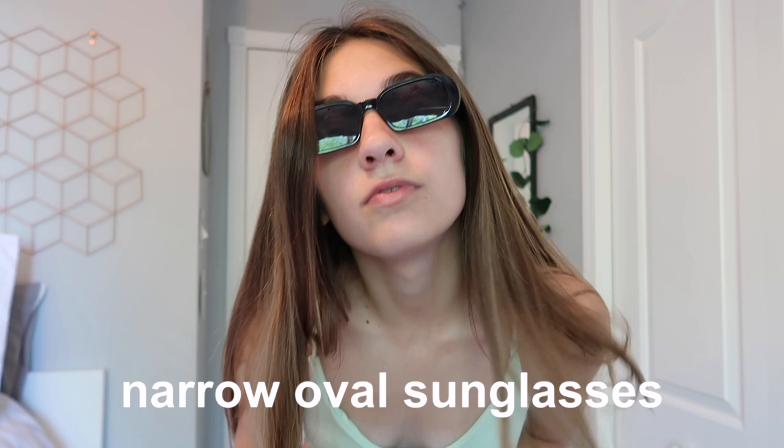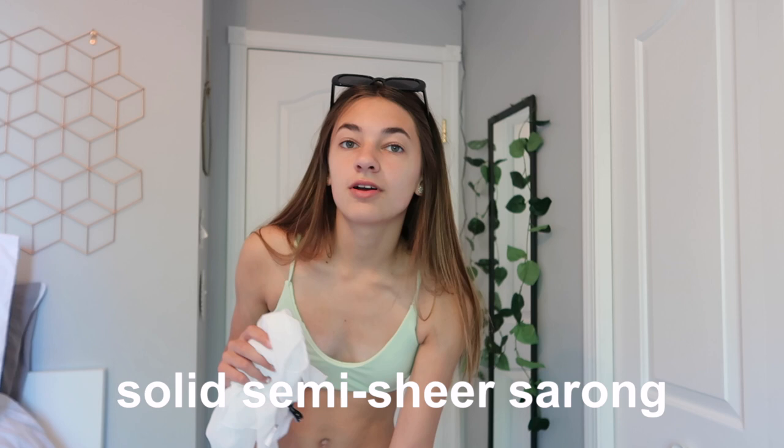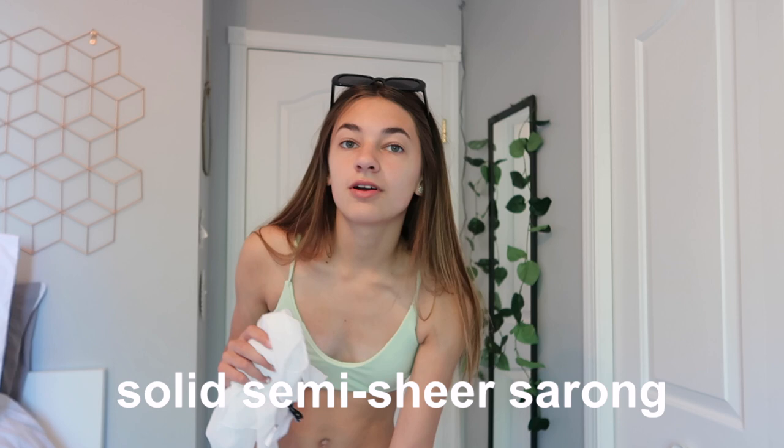Before we move on, I just want to mention these sunglasses — one of the accessories I got from Zaful. These are called the Narrow Oval Sunglasses. This would be so cute for an Instagram picture. I also got a sarong. This is called the Solid Semi-Sheer Sarong, and it comes in only one size. I think this would be so cute for an Instagram picture too. I really wanted to get a little sarong to wear — I know they're really trendy right now. When you order bathing suits you can sometimes get a matching sarong, but I just wanted to get a plain white one.